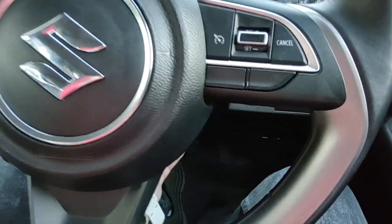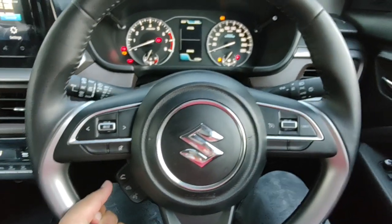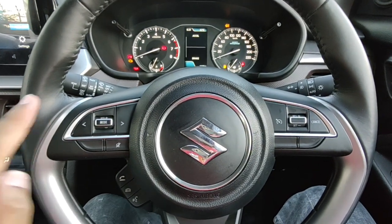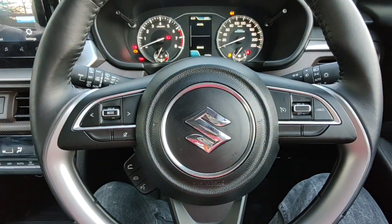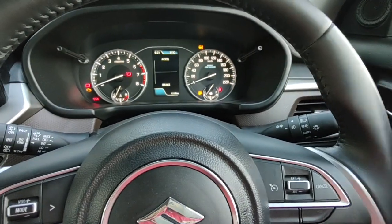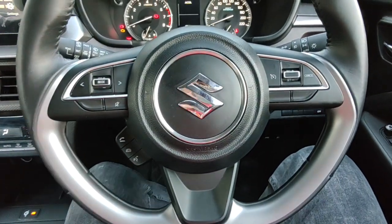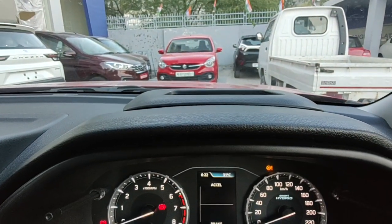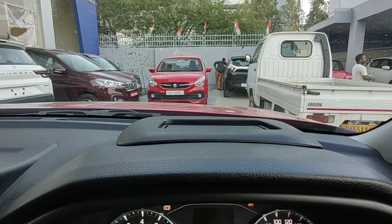The steering wheel gets both tilt and telescopic adjustment. It's finished in leather, which is exclusive to the ZXI Plus variant. The left buttons control infotainment and calls, while the right ones handle cruise control. Conventional stalks control the wipers on the left and headlamps on the right. You also get auto headlamps in this variant. Maruti still uses those two sticks to toggle the MID and odometer — I'd rather have steering-mounted buttons like every other manufacturer.